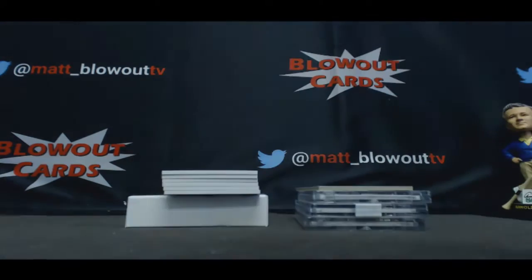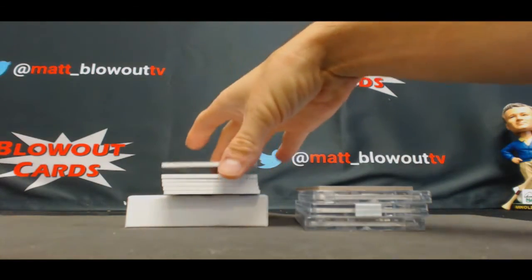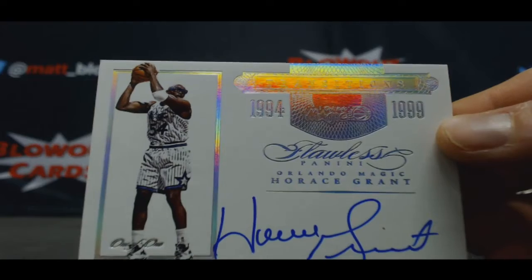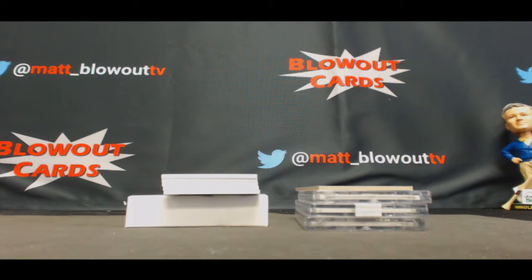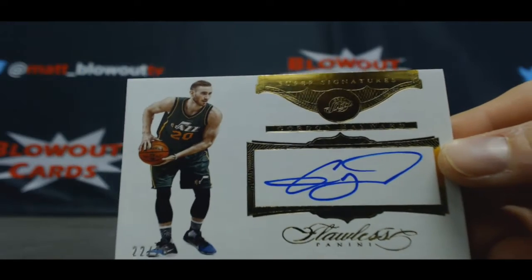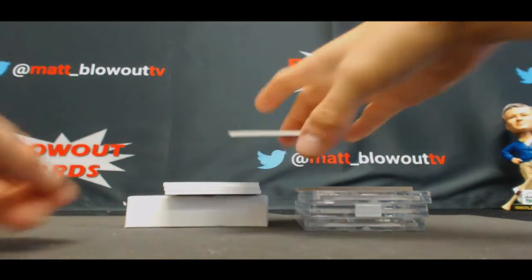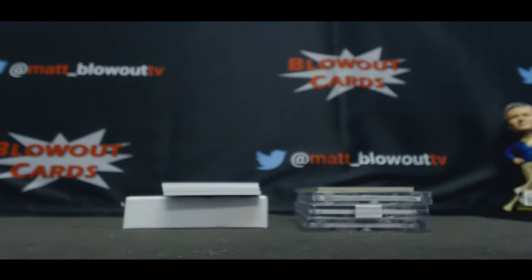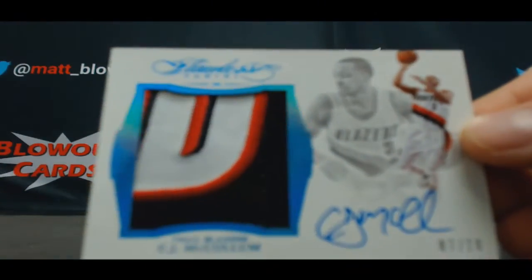Solid looking start. Then we got transition signatures - one of one Horace Grant! One of one Horace Grant. Never a bad thing to get a one-of-one, followed by an autograph of Gordon Hayward 22 of 25. Zeke, 22 of 25, Isaiah Thomas. Nice-looking jumbo patch autograph, 7 of 10, CJ McCollum.